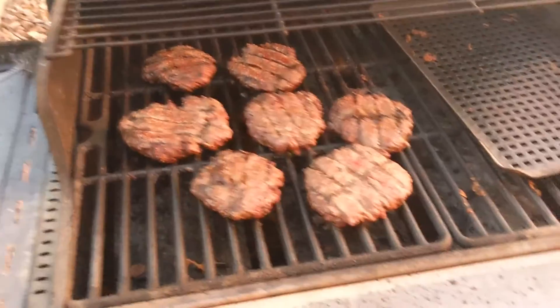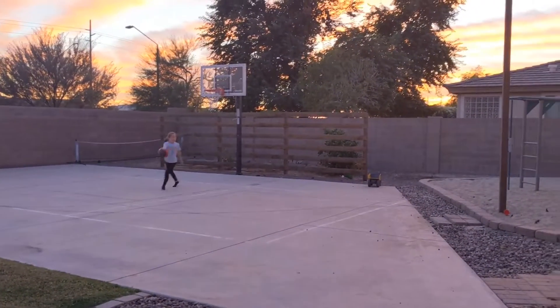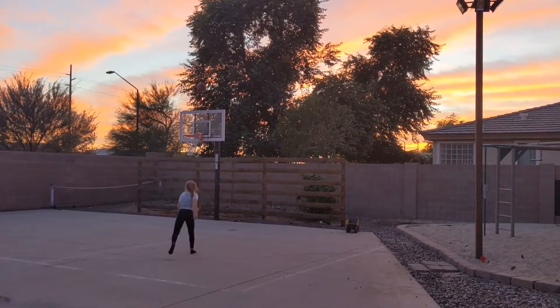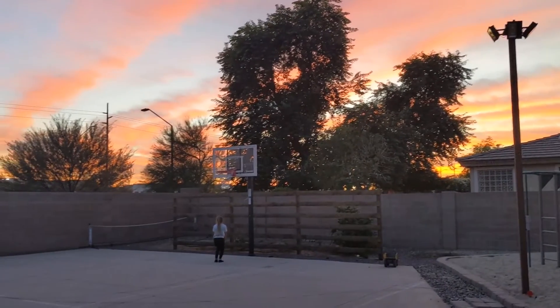Right now I'm grilling up some hamburgers for dinner. And the kids are over here fighting and crying. I'm just trying to think of strategies that work to help. Some people don't like losing. What about that sunset though? Looking pretty awesome.